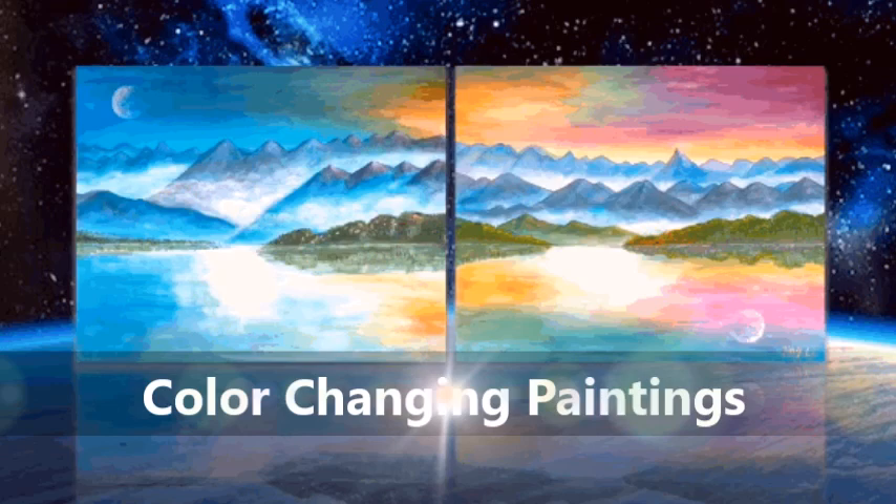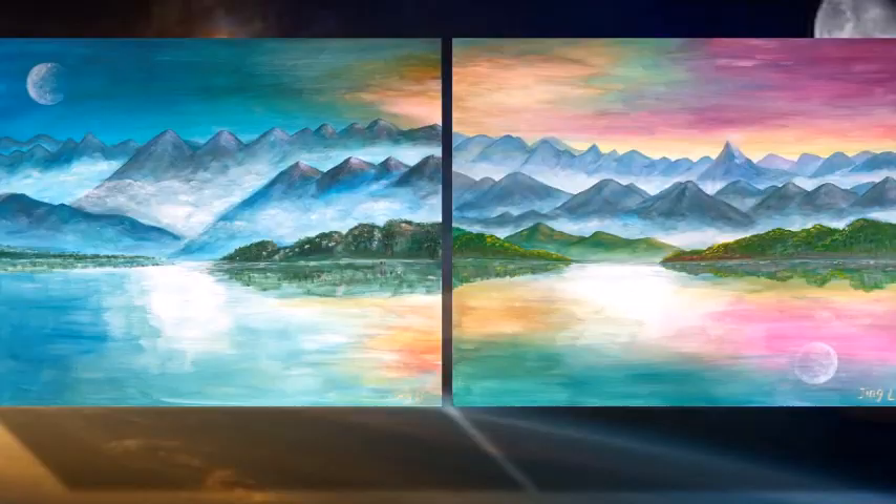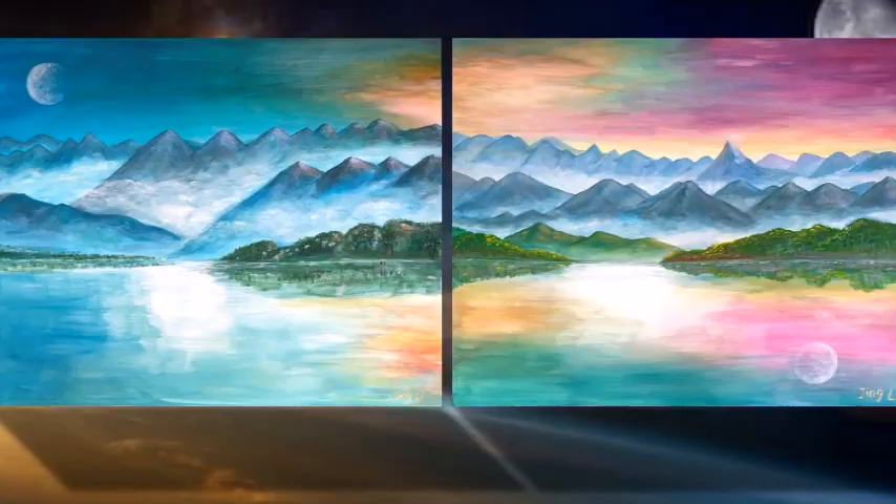These two paintings behind me use color changing technology. Temperature activated discoloration is also called thermochromic technology. Thermochromic technology refers to the property that certain substances change colors when the ambient temperature changes.